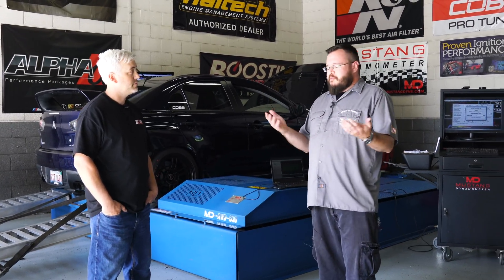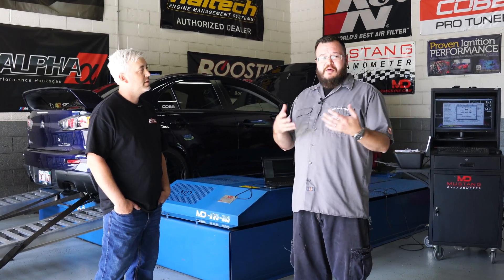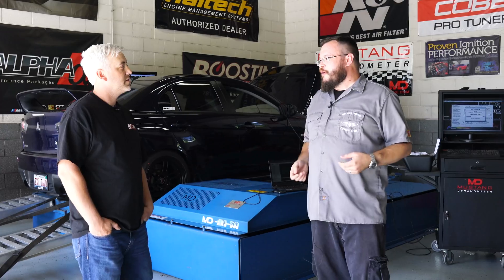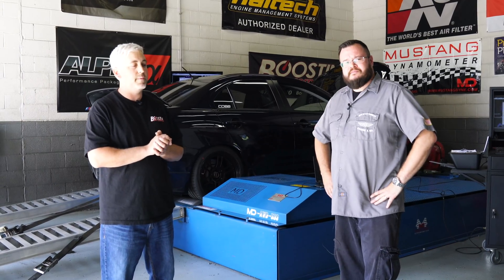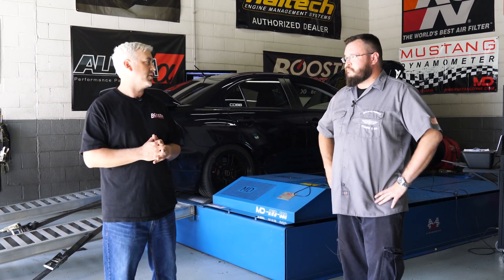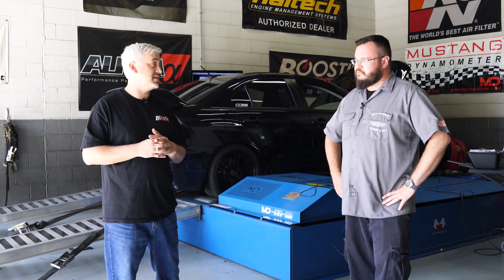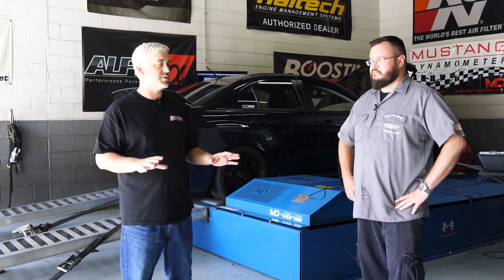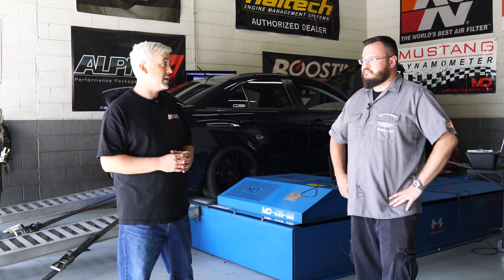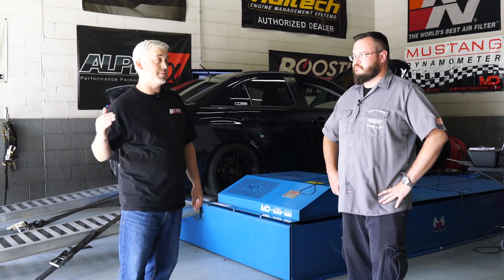Tell us a little bit about your tuning philosophy. The foundation of a good tune is making sure that the car is mechanically correct — that's something we pride ourselves on with very good boost leak tests and mechanical inspections. A lot of customers come here and try to tell me they want this type of tune or that type of tune. We tune the cars with one philosophy: we're not going to sacrifice any horsepower it's going to make, but we're not going to leave it on the razor's edge of blowing up. The customer can go home, beat on the car, be confident it's not going to have any issues, but still know their buddy with the same setup is not going to be pulling from them.